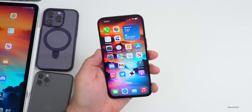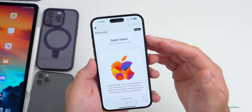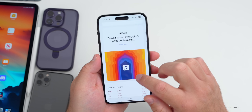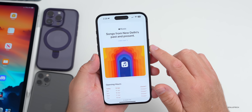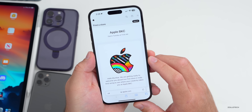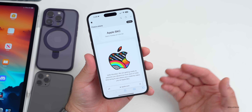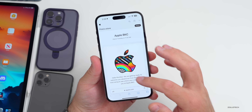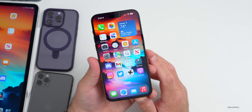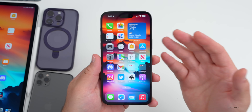I wanted to mention the new Apple stores opening up in India. Apple Saket opens Thursday at 10 AM — there are some new wallpapers which I'll link in the description. Apple BKC opens Tuesday at 11 AM in Mumbai, and it appears Tim Cook will be available at both places to open the first Apple stores in India. If you're going and can take pictures, let me know and I'll maybe feature those in a video.